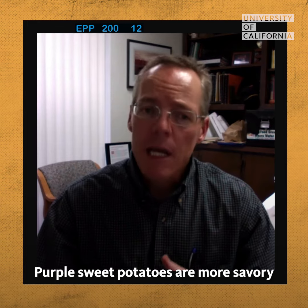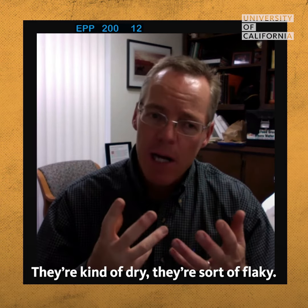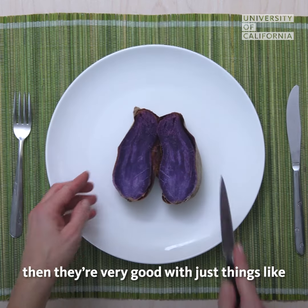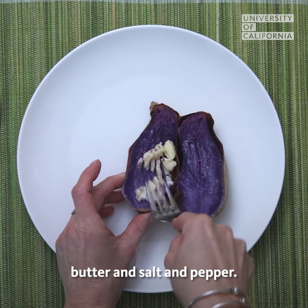Purple sweet potatoes are more savory than they are sweet. They're kind of dry, they're sort of flaky. If you like going more to the flaky savory, then they're very good with just things like butter and salt and pepper.